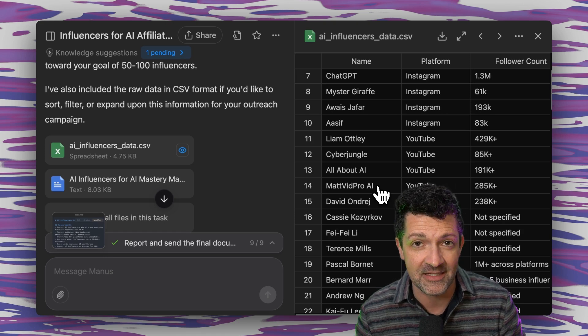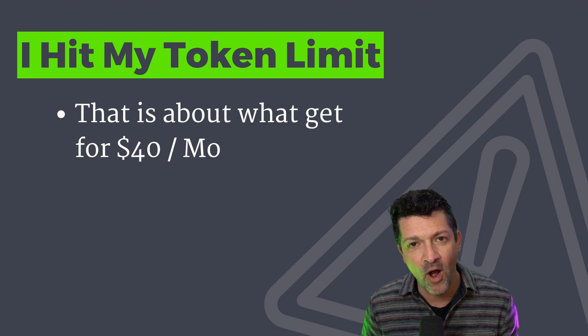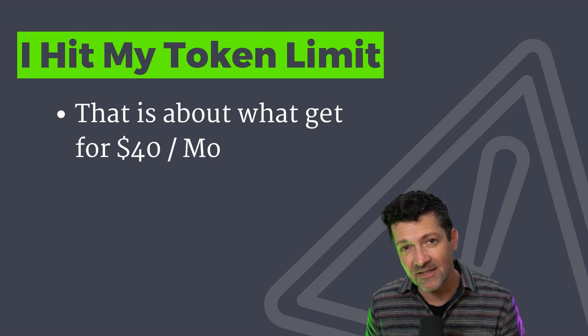I then repeated this process in a much larger way, and that's when I ran out of my tokens. So all of what I've showed you is about what you get for one month of Manus — probably a little more than that because there were some projects that failed. The projects that failed were the ones you see a lot of people doing demos of these days, like creating elaborate software. It just can't do that, frankly. Also creating multimedia type things — there are claims and even case studies on the site where it can chop up audio or create audio, but not in a way that anyone would ever use. So if that's what you want it for, it's a hard pass.